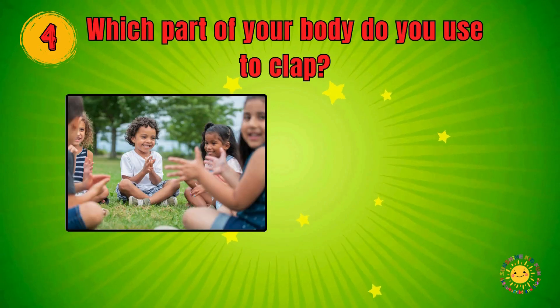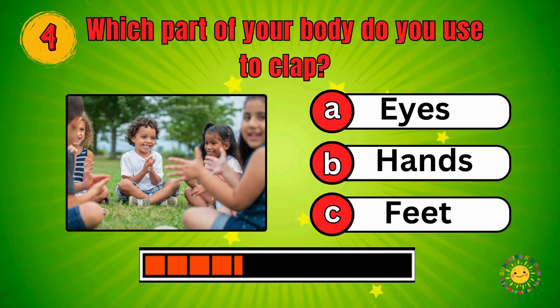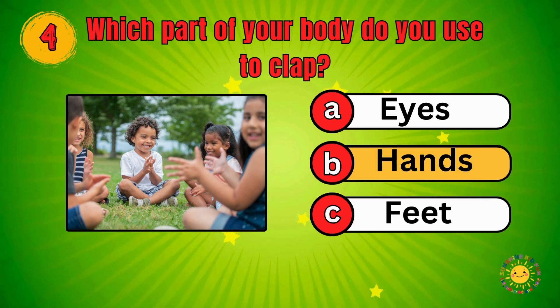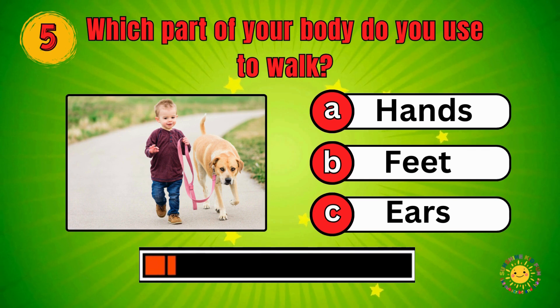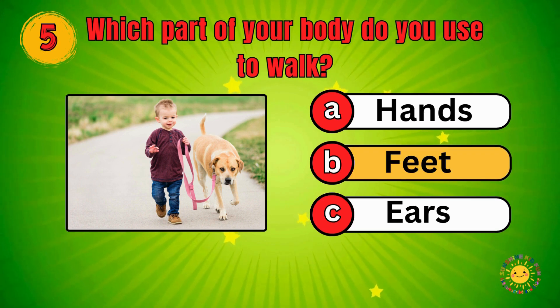Which part of your body do you use to clap? Eyes, Hands, Feet — Hands! Which part of your body do you use to walk? Hands, Feet, Ears — Feet!